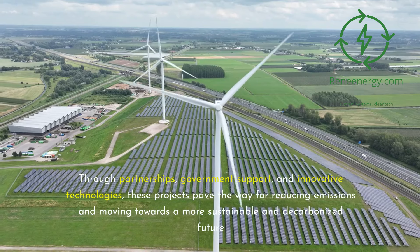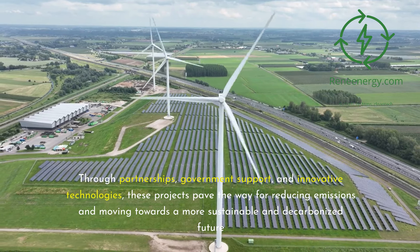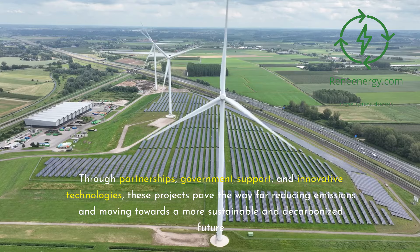Through partnerships, government support, and innovative technologies, these projects pave the way for reducing emissions and moving towards a more sustainable and decarbonized future.